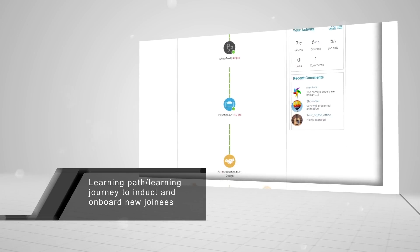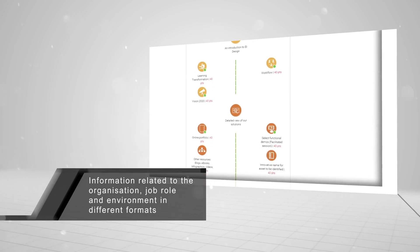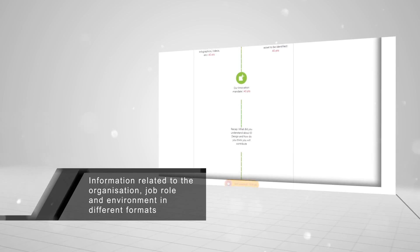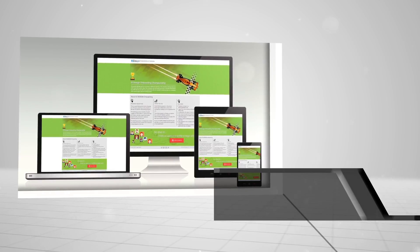After the learners logged into the portal, they got to see the path they needed to follow to complete the program, viewing information related to the organization, their job role, and environment in different formats along the way to make settling in more engaging.